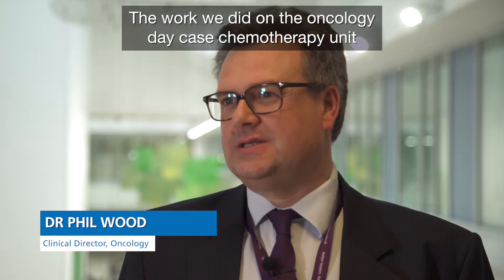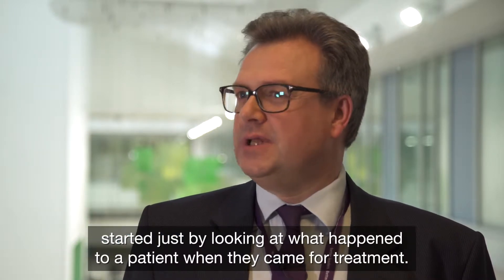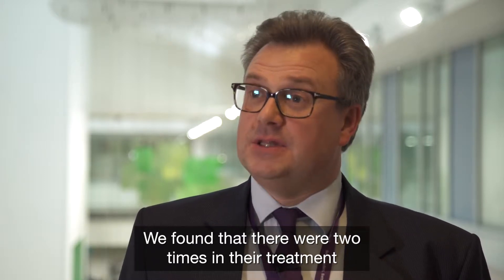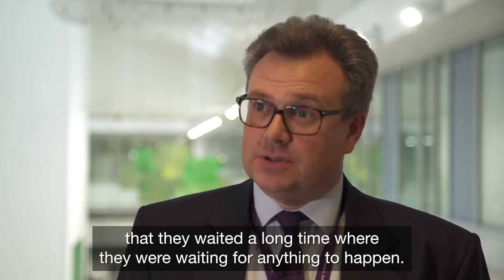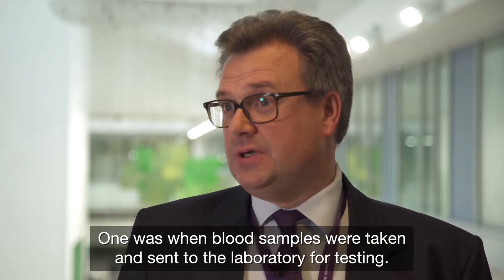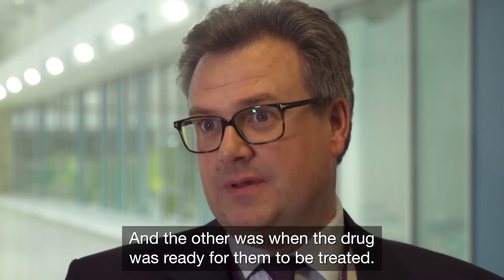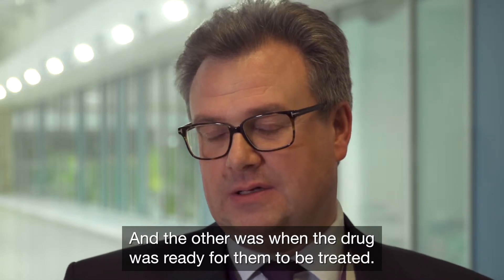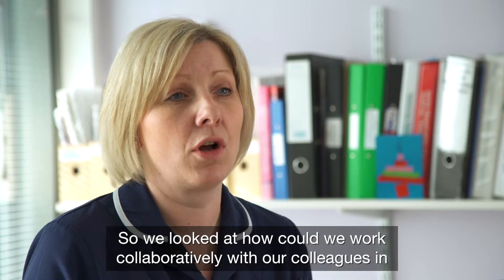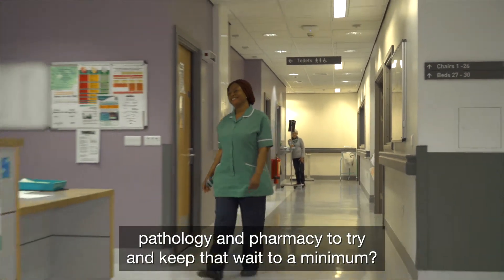The work we did on the oncology day case chemotherapy unit started just by looking at what happened to a patient when they came for treatment. We found that there were two times in their treatment that they waited a long time for anything to happen: one was when blood samples were taken and sent to the laboratory for testing, and the other was when the drug was ready for them to be treated. So we looked at how we could work collaboratively with our colleagues in pathology and pharmacy to try and keep that wait to a minimum.